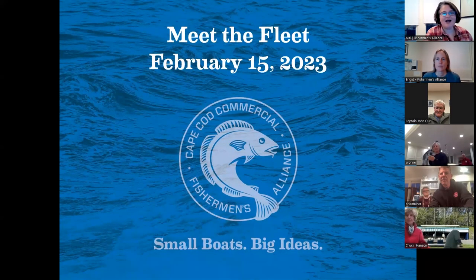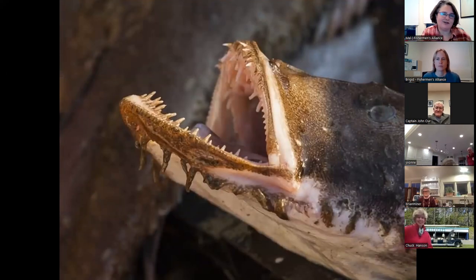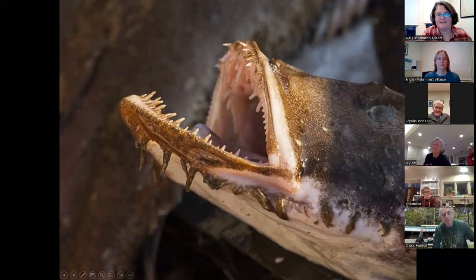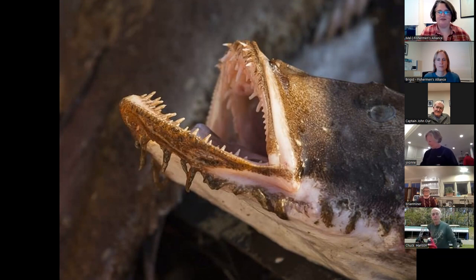We promised you an ugly but delicious fish, and I think you will agree that monkfish delivers on that. Monkfish are also known as goosefish or anglerfish and they live on the seafloor, typically on sand, mud, and shell habitats. They bury themselves in sediment to disguise themselves so that they can ambush their prey.